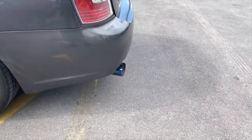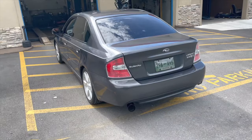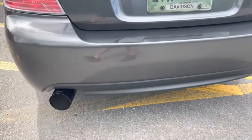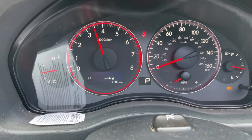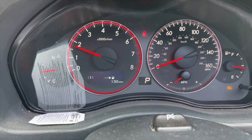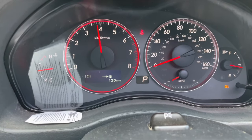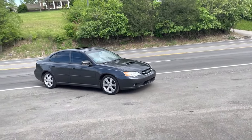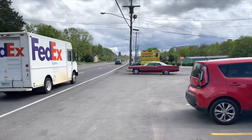Yeah, nice look. I want you guys to see around the inside. Yeah, it's clean — it's not too much.